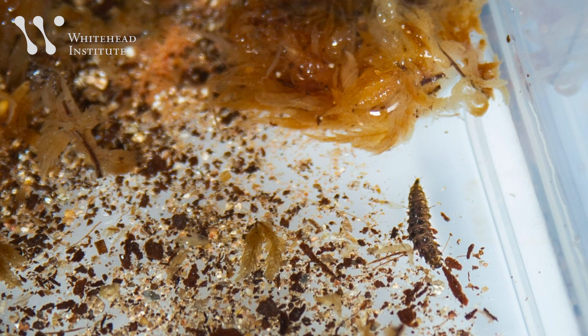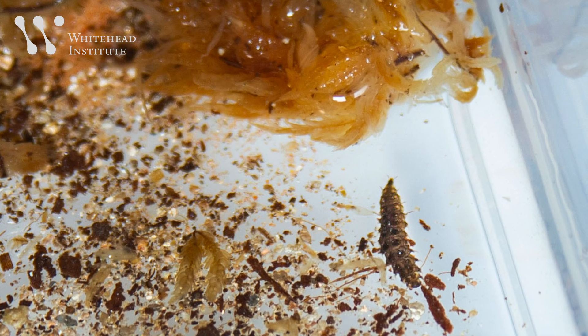When it's ready, a larva climbs into the moss, forms a pupa, and grows wings and light organs. The adult emerges from its pupa and lives the rest of its life out of water.